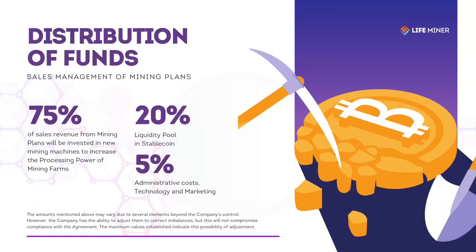How does the distribution of funds from the sale of mining plans work? 75% of the sales revenue from mining plans will be invested in new mining machines to increase the processing power of mining farms. 20% is allocated to the stable coin liquidity pool. 5% goes to administration, technology, and marketing.